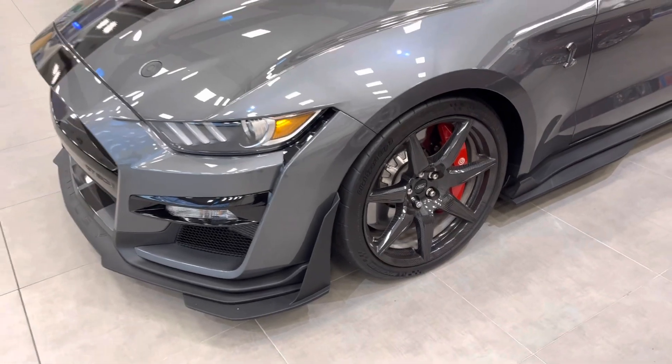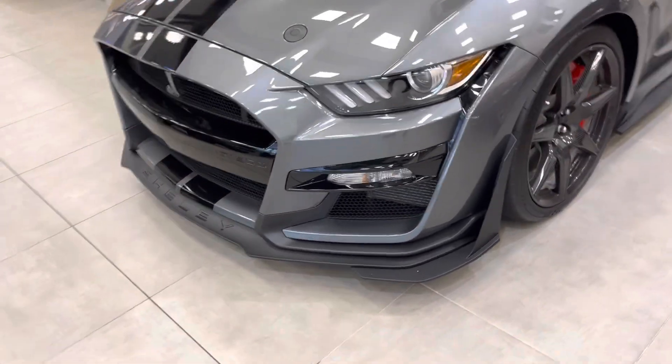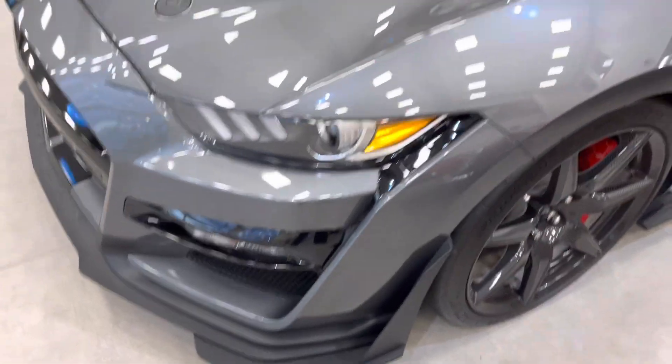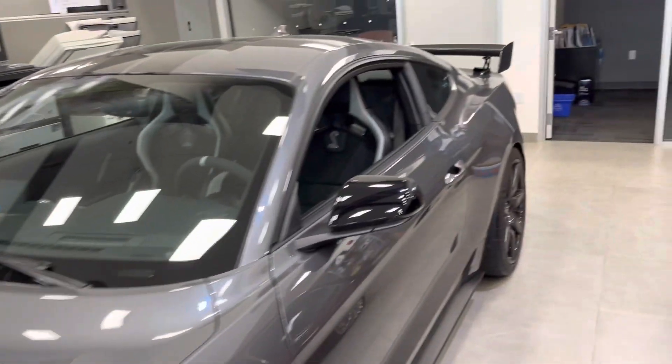They're as close as you can get to a street-legal slick. There's a splitter on the front and extra wicker splitters on the side for aerodynamic aids — absolutely stunning.